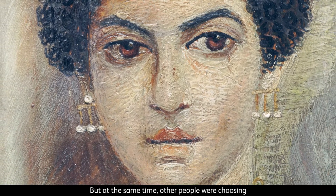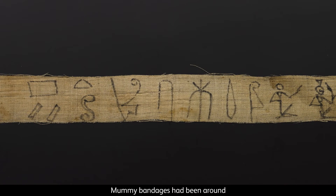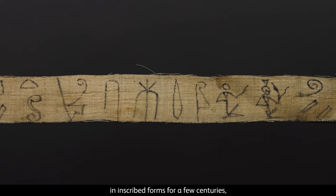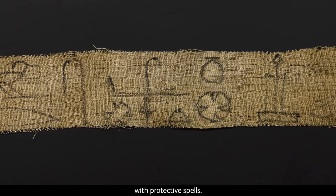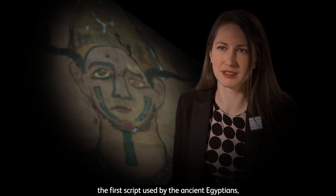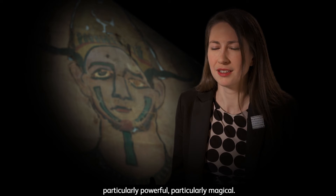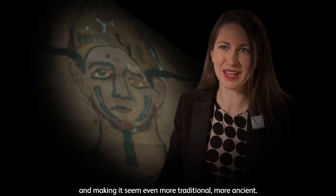But at the same time, other people were choosing to stick with ancient traditions. Mummy bandages had been around in inscribed forms for a few centuries, but they were traditionally written in a cursive script with protective spells. But the mummy bandages from our tomb are actually written in hieroglyphs, the first script used by the ancient Egyptians, which would have been seen as particularly powerful and particularly magical. So they're really taking an object that was already around and making it seem even more traditional, more ancient.